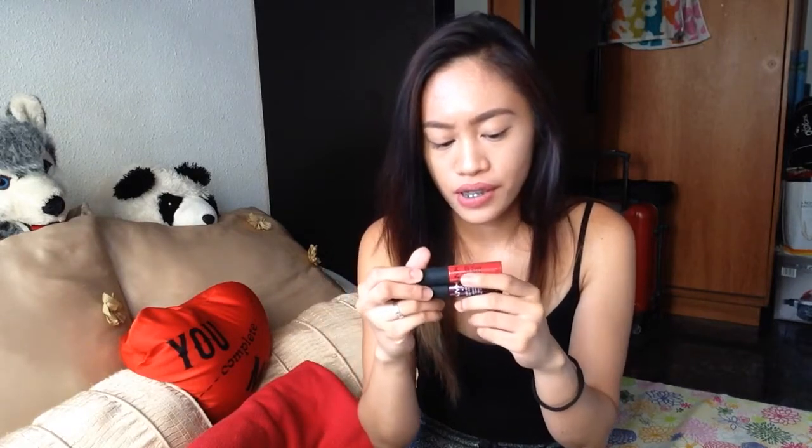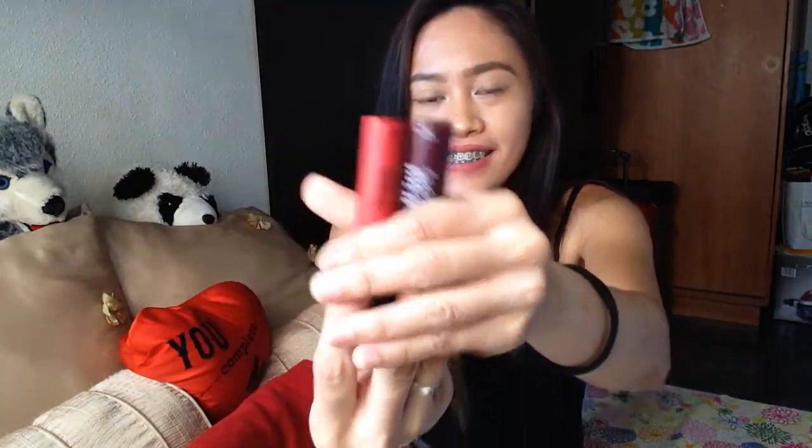I have two from NYX Soft Matte Lip Cream — one is Amsterdam and the other is Copenhagen. And then I have another one from MAC, a matte lipstick called Sparks of Romance. It's a bit of a color but I don't really like it.